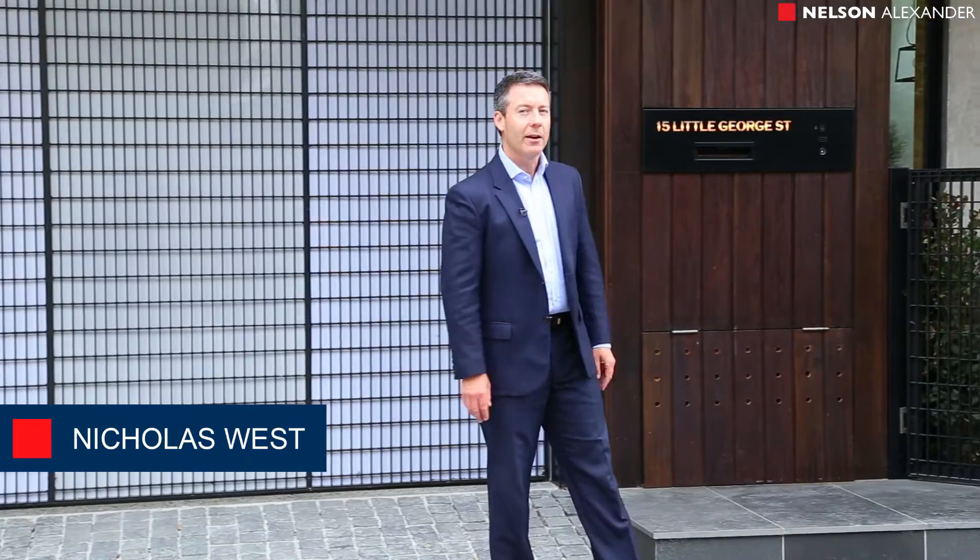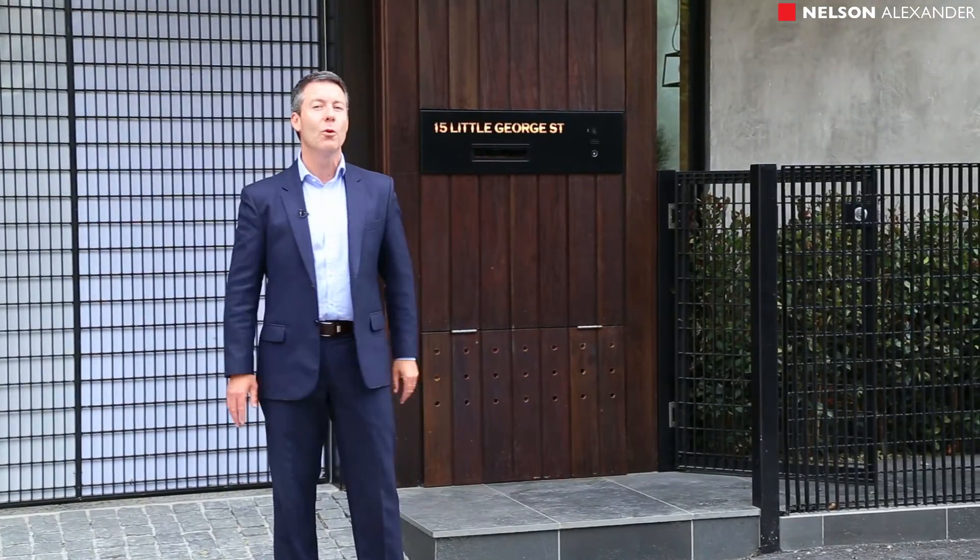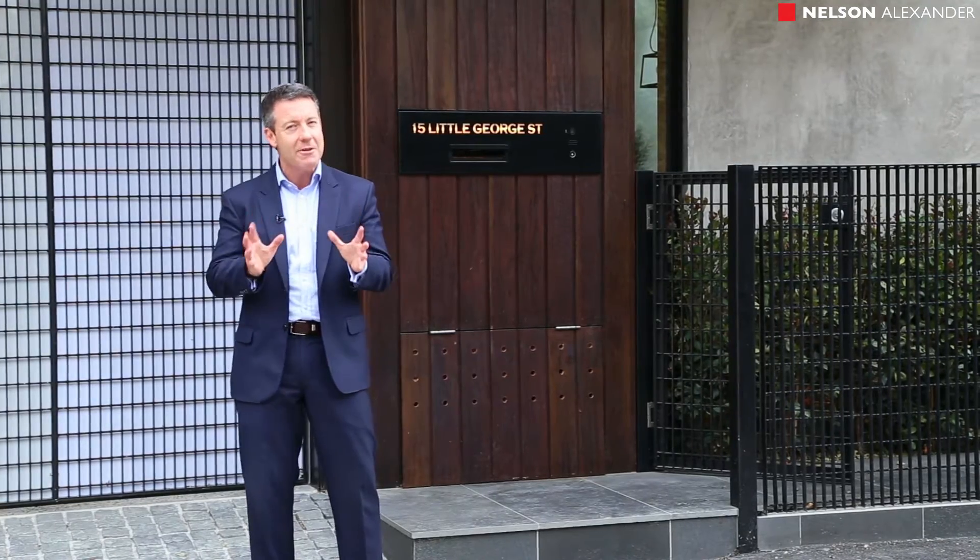Hi, my name is Nick West from Nelson Alexander, and I'd like to welcome you to this fabulous inner-city oasis — 15 Little George Street in Fitzroy, tucked away in the very heart of Fitzroy.